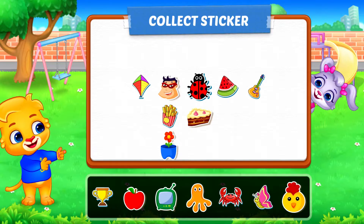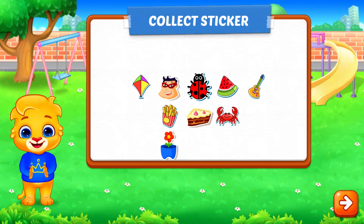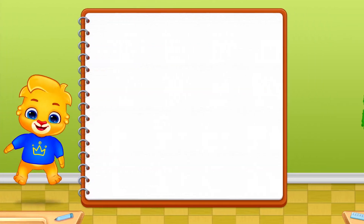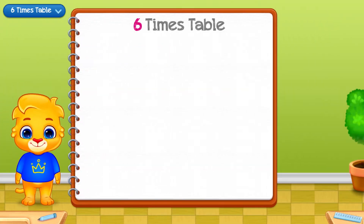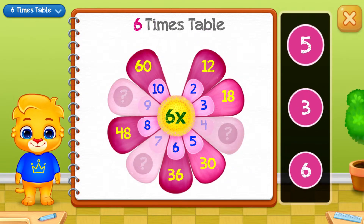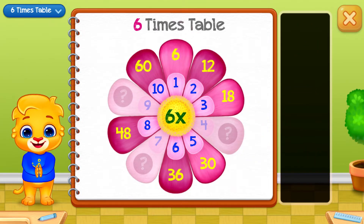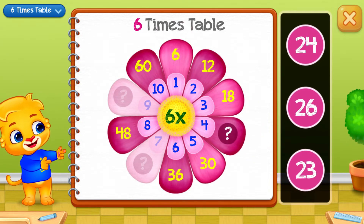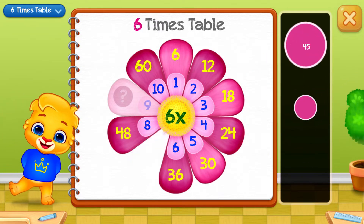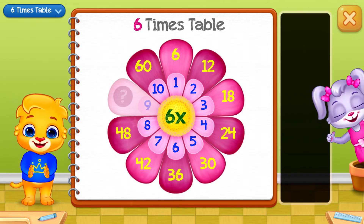Pick a sticker! Six times table. Six. Twenty-four! Good job! Forty-two! Well done!